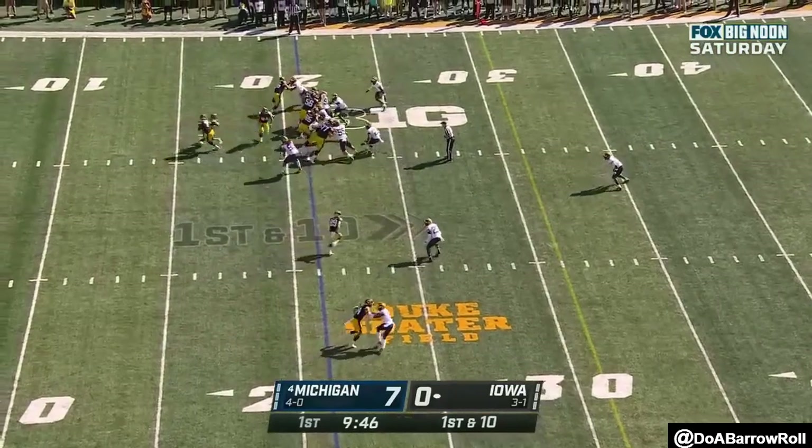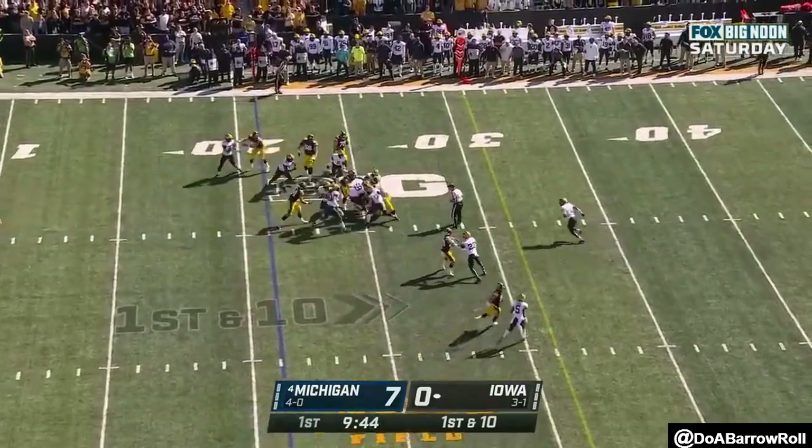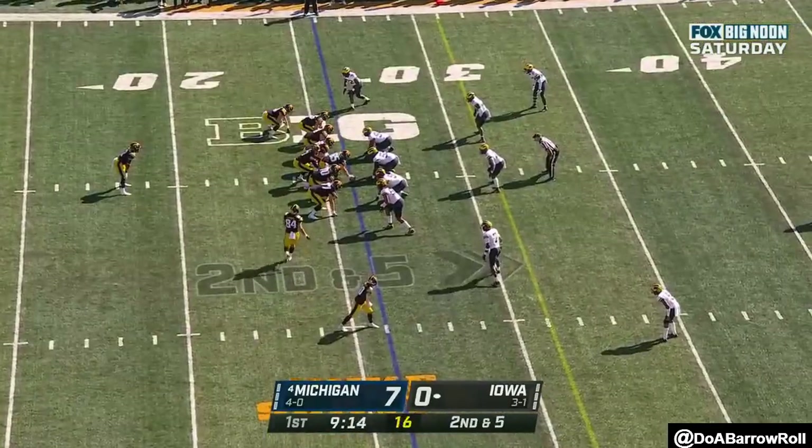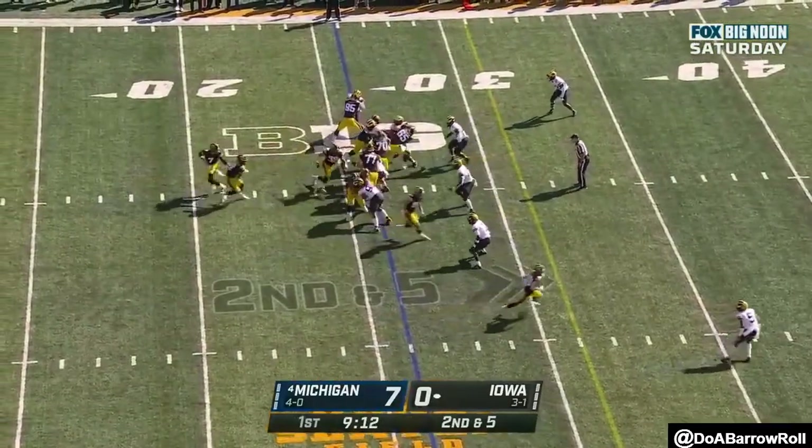10 of the 21. LaShawn Williams in the backfield, he'll give it to him, he's got some room, and LaShawn Williams gets the second down at 5 at the 26.